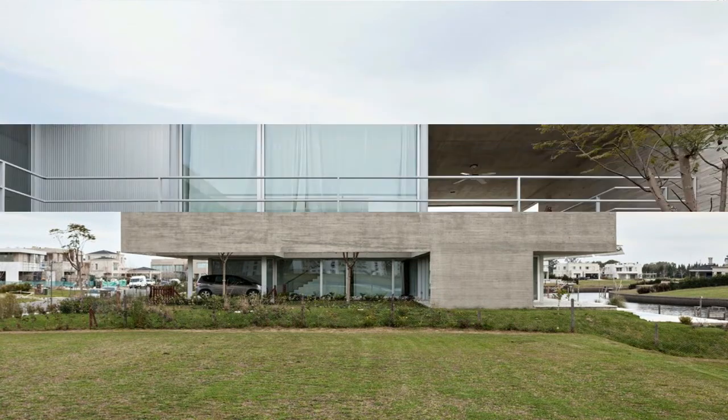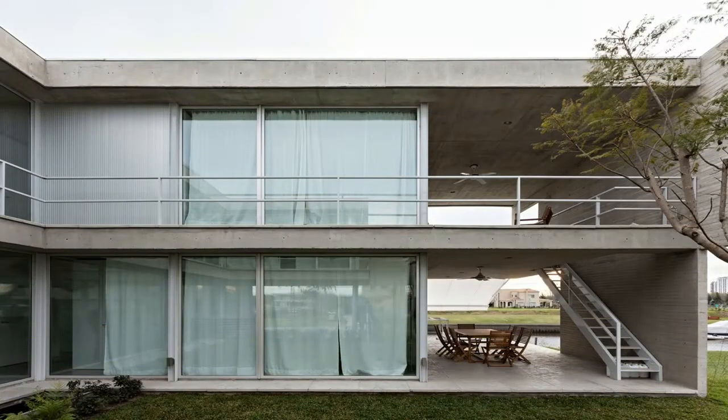The project is intended to be a criticism of the type of detached house or typical villa, which swarms today's gated communities.